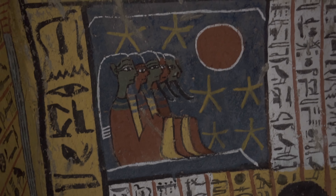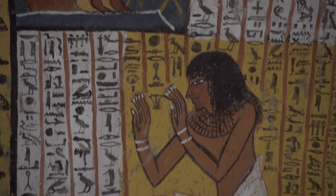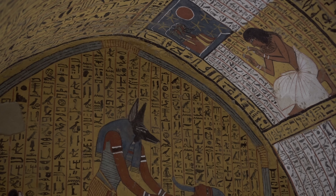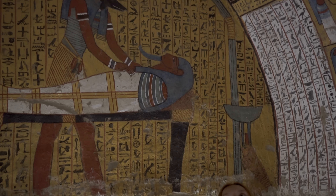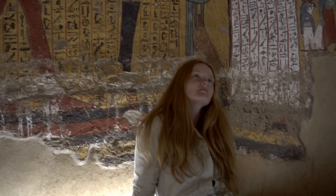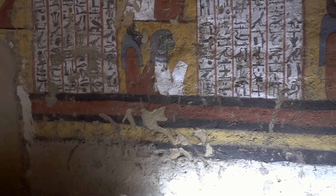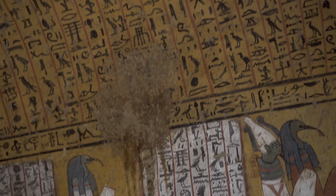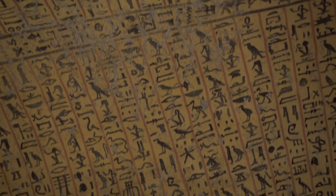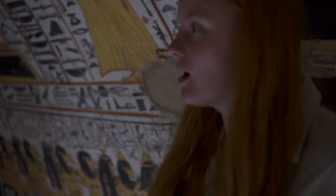All inhabitants of Deir el-Medina feared her, knowing that if they desecrated or profaned the tomb — mainly through theft or breaking the oath of secrecy — they would be blinded by her or poisoned with a lethal bite. But quite unique for ancient Egyptian theology, Meretseger was a merciful deity willing to forgive those who truly regretted their sins, and she was able to heal their physical punishment. According to the stele of one of the artists, Neferabu, Meretseger healed his blindness.